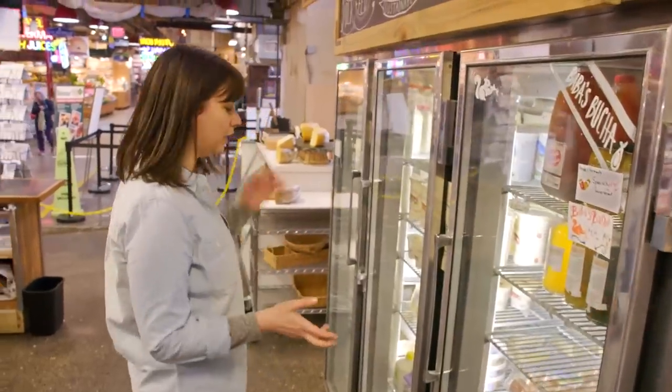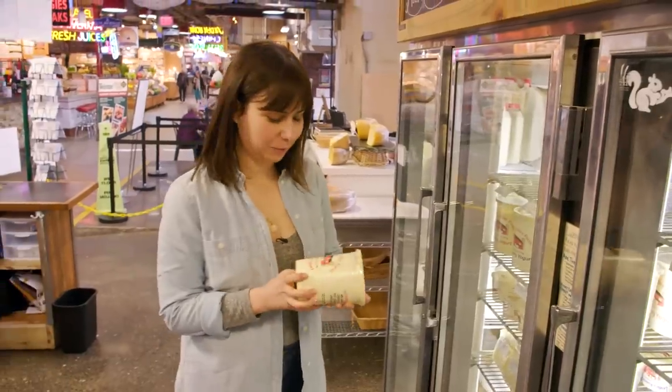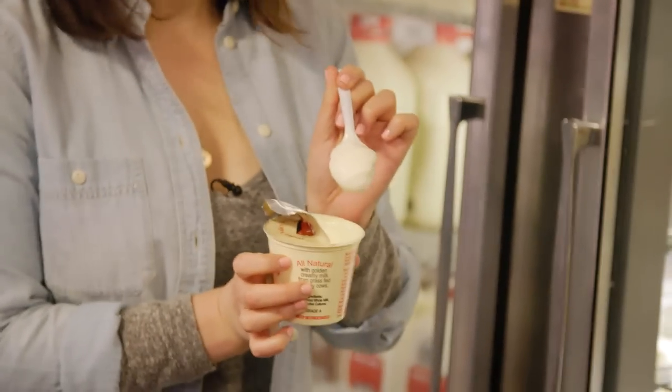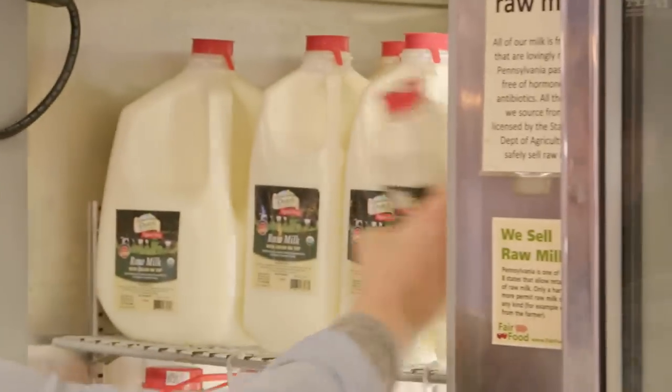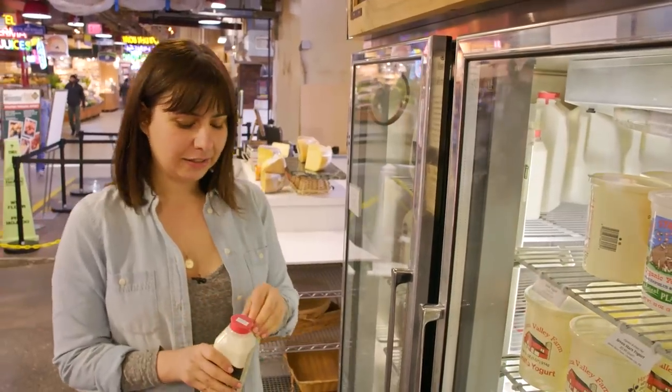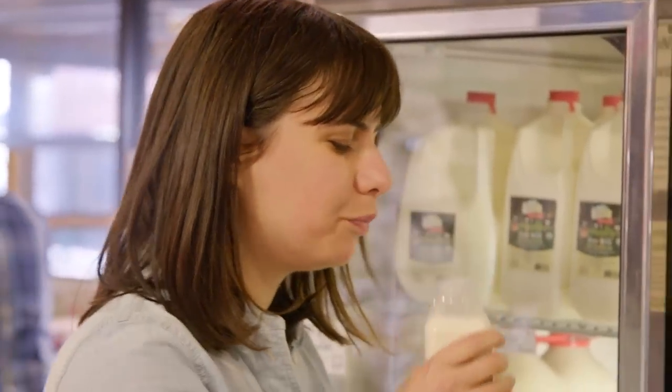Things start getting really interesting in the dairy section. One of my favorite yogurts of all time — it's like practically pudding when you eat it. I haven't even stirred it and it looks like vanilla pudding. You can get raw milk here. This is a great place to get it because they sell a lot of it and it's always super fresh. Clean, rich, buttery flavor. This, I would totally just sit down and have a glass of.